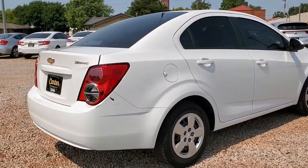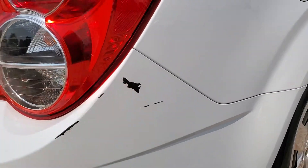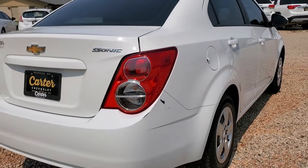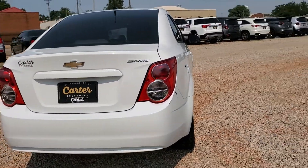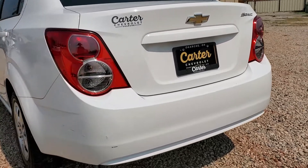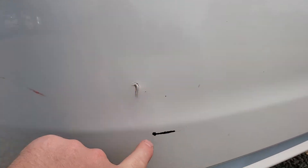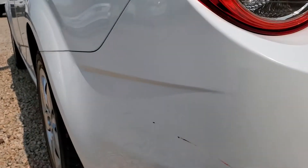It does have a few little scuffs and paint missing here on the back bumper, as well as on this side there's a small gash indention. Some paint missing on both sides there.